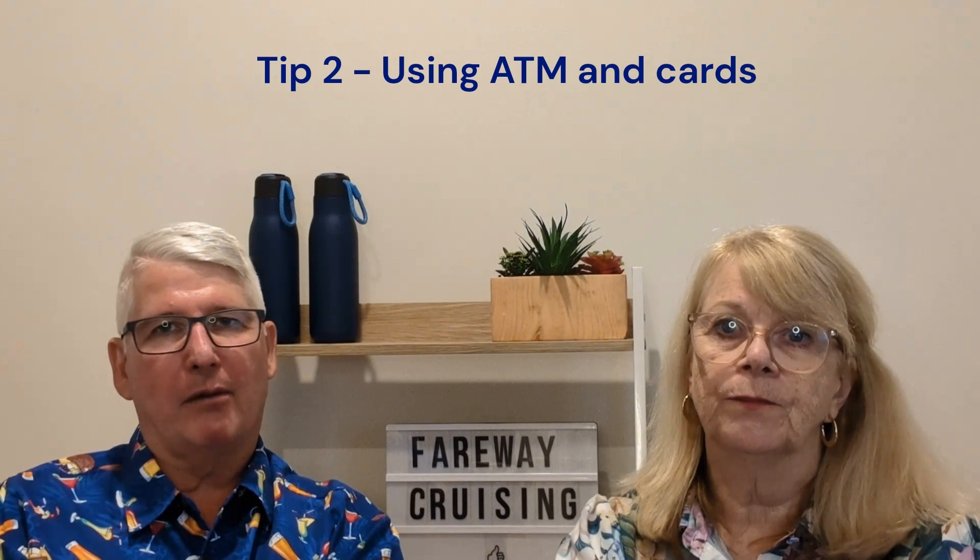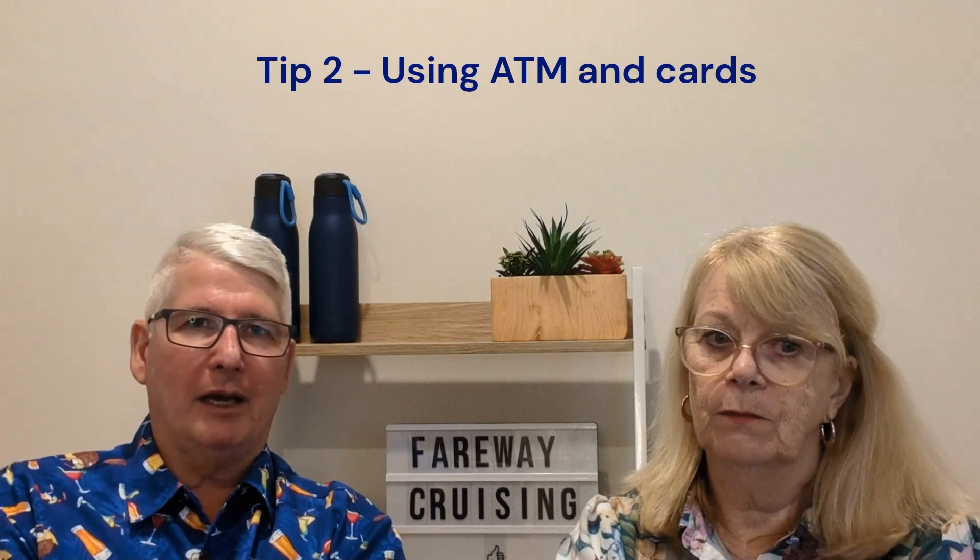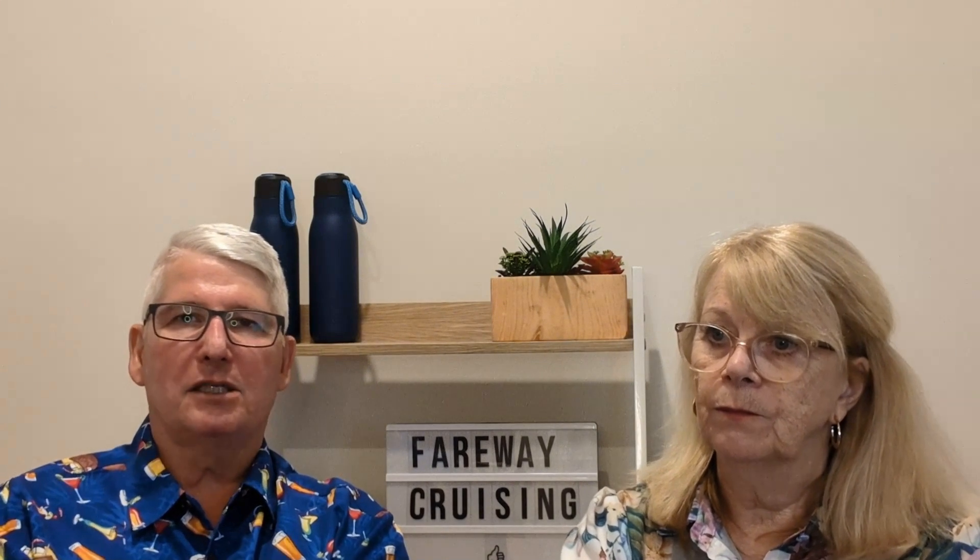I'd like to mention ATMs, debit cards, and how to use your money over there. Do your research before you go and try to get a debit card — it's probably the most reliable thing rather than a credit card for your daily spend. We use a debit card from an institution in our country with zero ATM withdrawal fees, and we also have the ability to use Google Pay or Apple Pay.